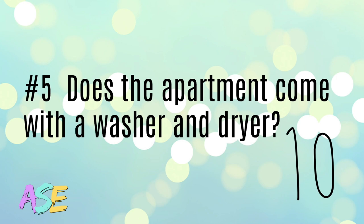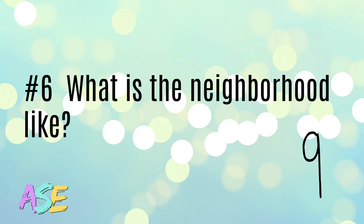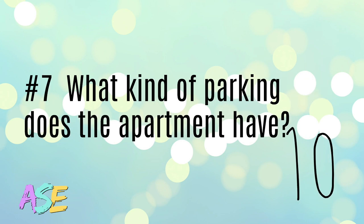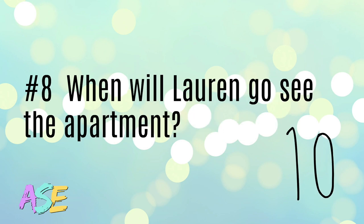Does the apartment come with a washer and dryer? What is the neighborhood like? What kind of parking does the apartment have? When will Lauren go see the apartment?